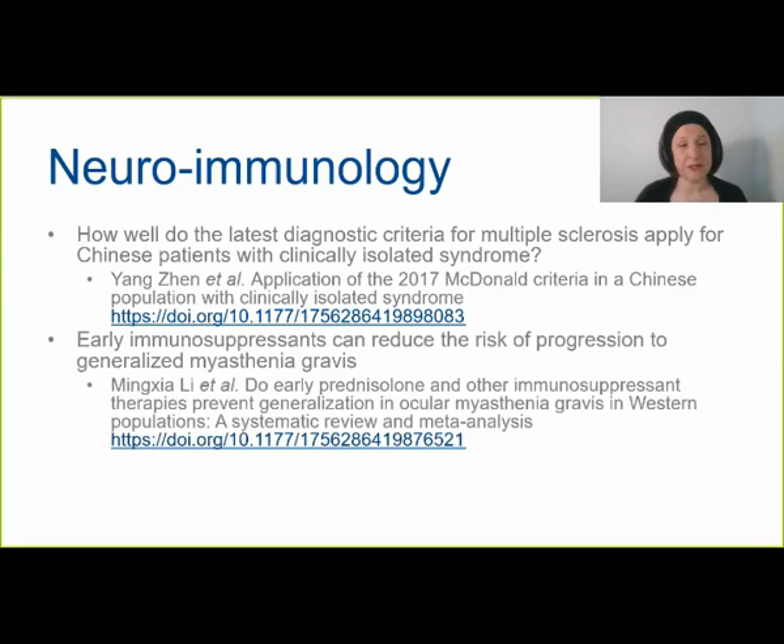Another interesting article in neuroimmunology is by Ming-Tia Li and colleagues, who examined whether early prednisolone or other immunosuppressant therapies could prevent generalization in ocular myasthenia gravis. Similar to multiple sclerosis, some patients present with ocular myasthenia gravis and never show further symptoms, while others progress to generalized myasthenia gravis, which is a much more severe disease. Lee and colleagues found that early immunosuppressant therapy can indeed reduce the risk of progression.